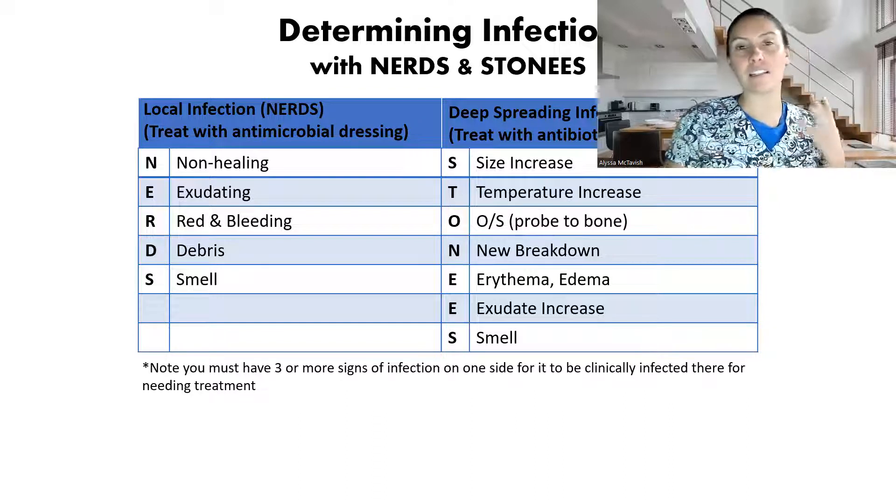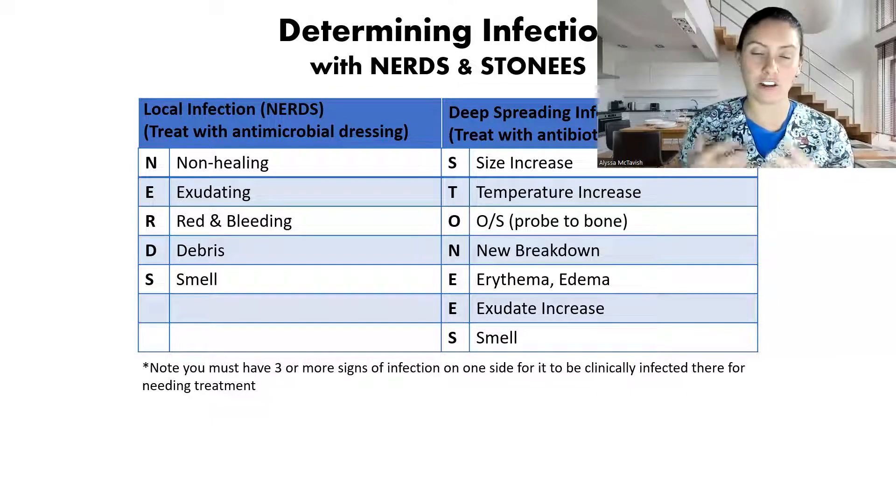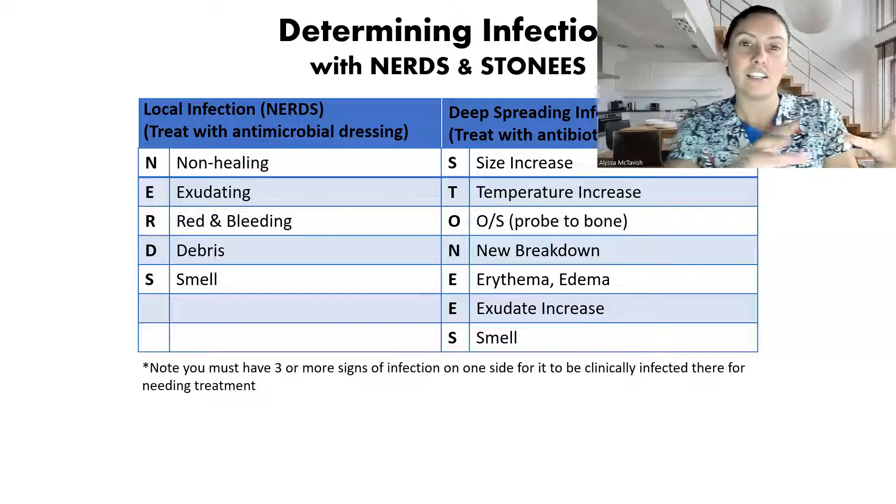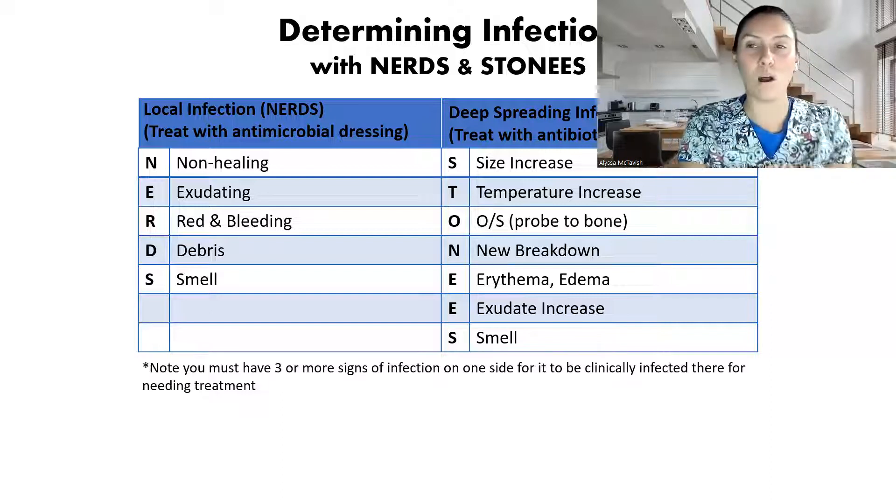There's been a misconception with a lot of doctors, a lot of physicians. They'll look at a wound and they're like, oh, it's infected, we need to start treatment right away. And it's like, okay, let's use what we have.